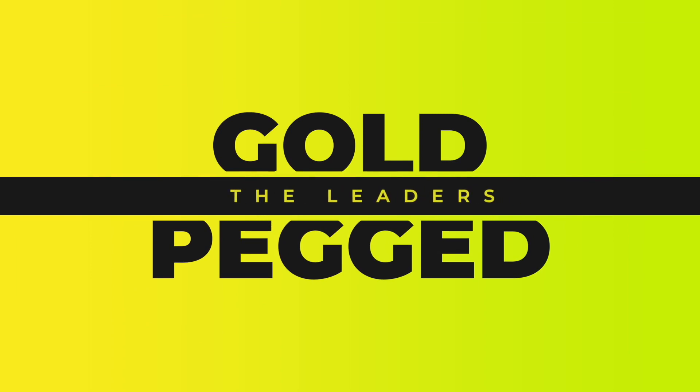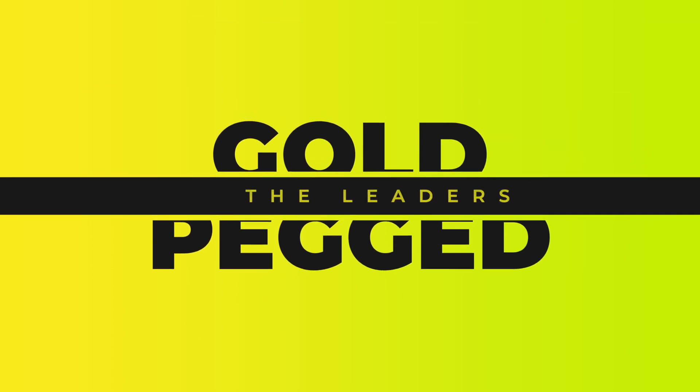Gold-pegged cryptocurrencies are also a lot less liquid, as the market for them is a lot smaller compared to the legacy one. Another difference from CFDs is the fact that smart contracts are vulnerable to exploits. While the chances in this case might be very minor, it's important to note that any smart contract carries a non-zero chance of failure.